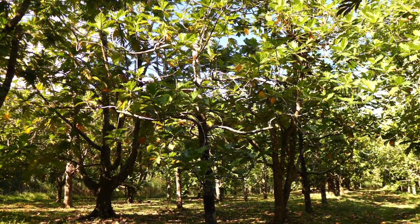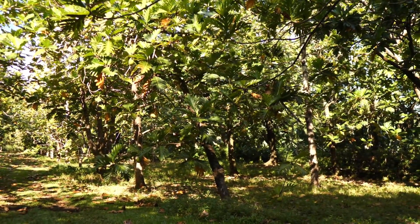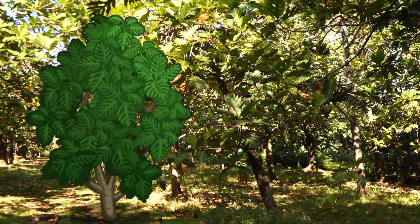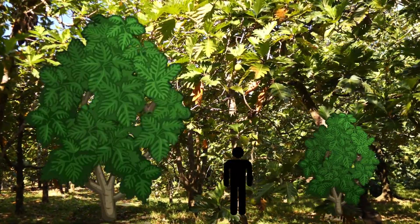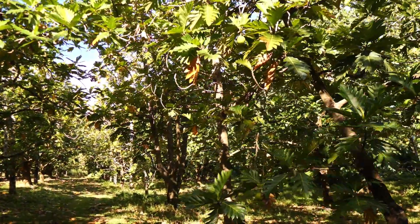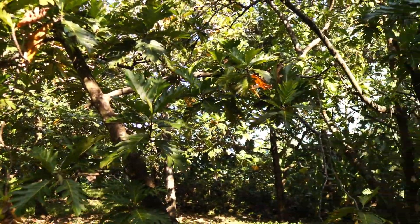Some of the trees are naturally smaller than others. Breadfruits can be variable sizes — some cultivars are large, some cultivars are small. The smaller ones are more desirable for dooryard trees; obviously the bigger ones are a little more cumbersome. But they all make good fruit.